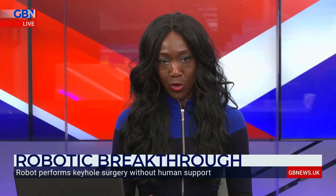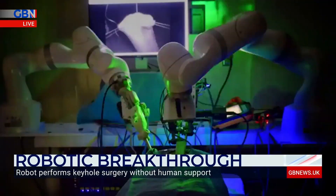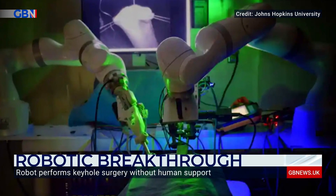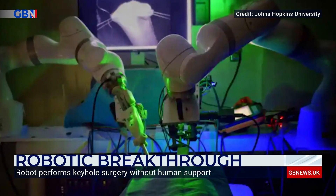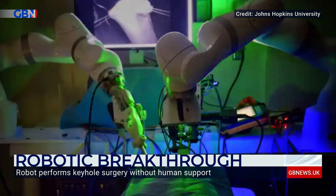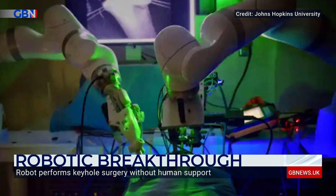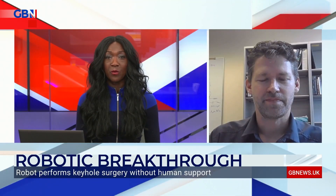There's been a huge step forward this week when it comes to using robots in the operating theatre. An autonomous robot carried out keyhole surgery on its own — it connected two ends of an intestine in four different pigs. This breakthrough is another step towards the day when fully automated surgery can be performed on patients, so on humans.